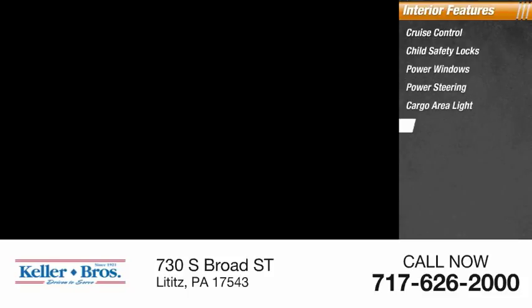Cargo area light, compass, trip odometer. This beauty will make even your house keys jealous — drive it today.